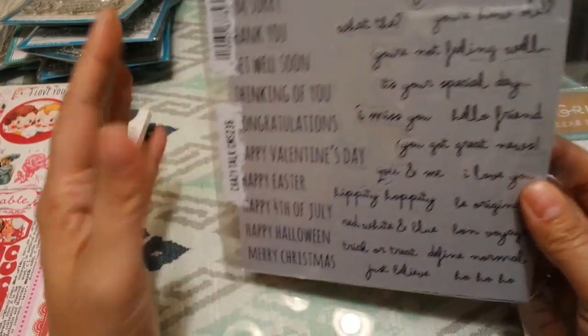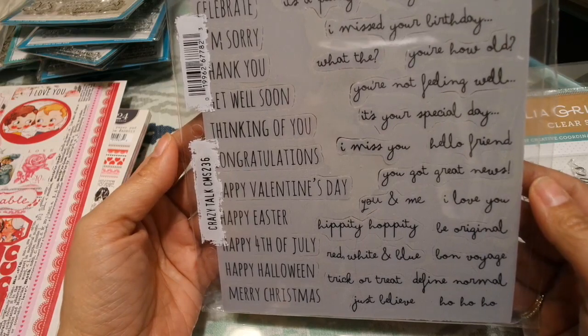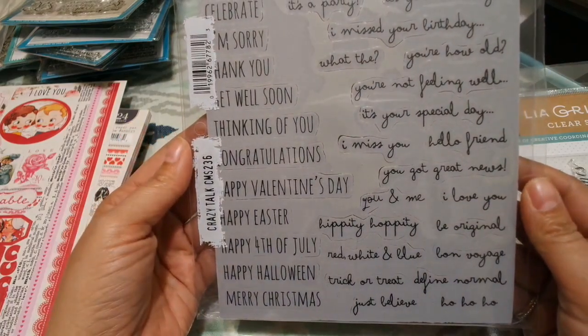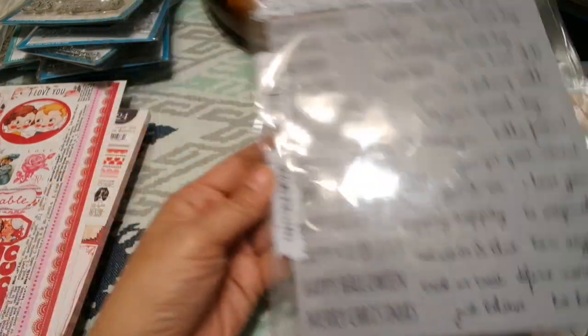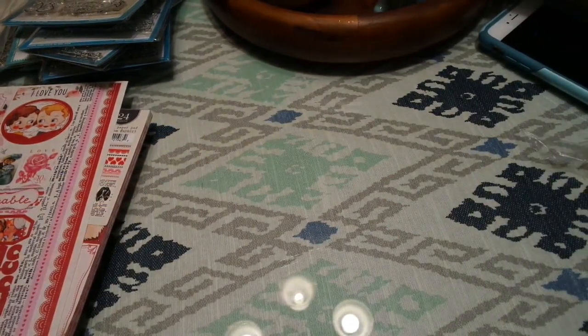This is a Tim Holtz one, and I liked how she used these. It says: happy birthday, celebrate, I'm sorry, thank you, get well soon, thinking of you, congratulations, happy Valentine's Day, happy Easter, happy Fourth — and if I keep reading I'm never going to finish this video, so let me move on.